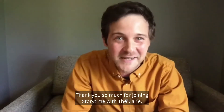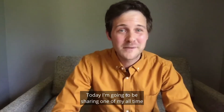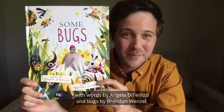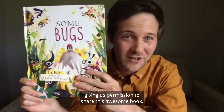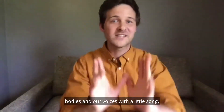Hello, my name is David. I'm the literacy educator at the Eric Carle Museum of Picture Book Art. Thank you so much for joining Storytime with the Carle, our weekly read-aloud series. Today I'm going to be sharing one of my all-time favorite Storytime books, Some Bugs, with words by Angela DiTerlizzi and bugs by Brendan Wenzel. Big thanks to Simon & Schuster for giving us permission to share this awesome book. Before we begin our story, let's warm up our bodies and our voices with a little song.